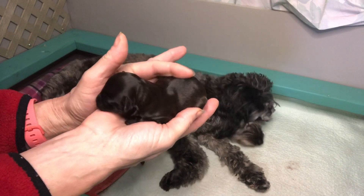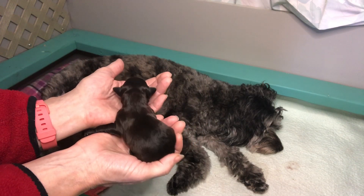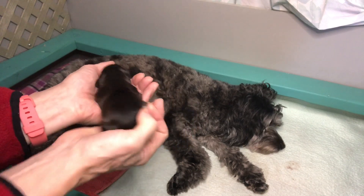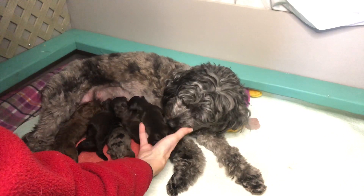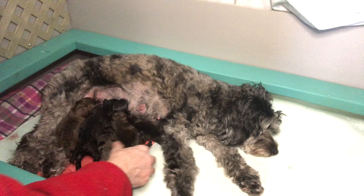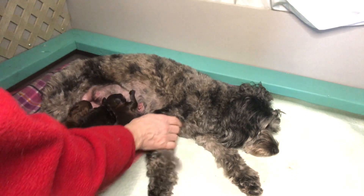Vinnie might be a dark sable too, or chocolate — we don't know. He's got a really cute face; he's one of the smallest puppies. So we got three boys and two females, and Geisha did a really good job.